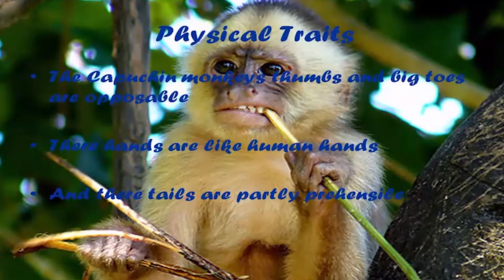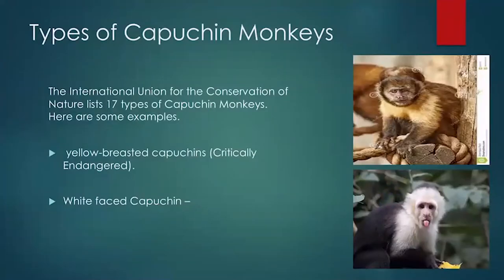Here are three special and unique facts about these monkeys. First, capuchin monkeys have big toes and opposable thumbs, just like humans. They also have human-like hands, and their tails are partly prehensile.